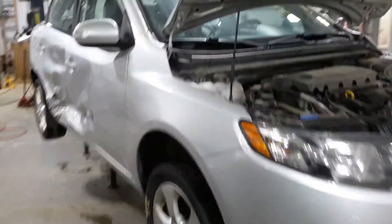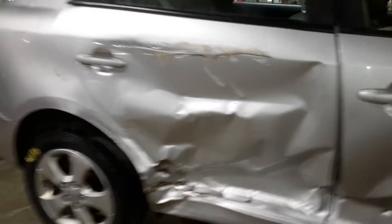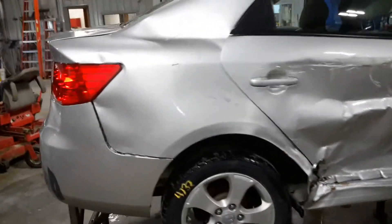Damage to the right-hand side. Does have some light hail damage as well.